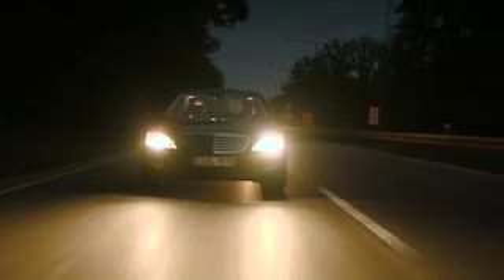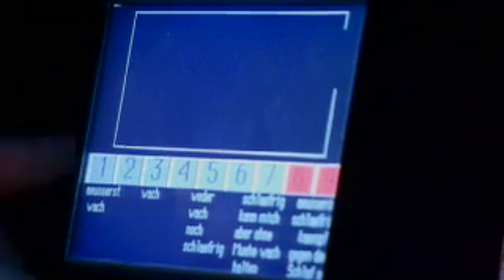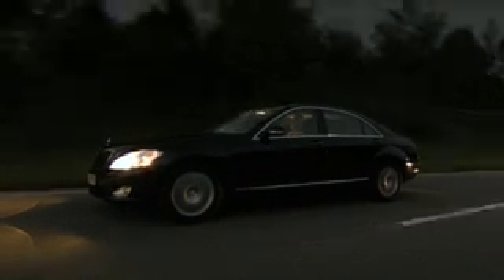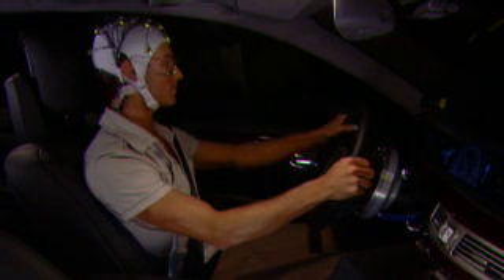Taking a break can save lives. In fact, up to a third of all fatal traffic accidents are said to be attributed to driver fatigue. This is the conclusion of recent studies in Europe. Mercedes-Benz now has an answer: the new Attention Assist, their latest contribution to accident prevention. After final testing is completed, the system will go into series production in 2009, first in the E-Class.